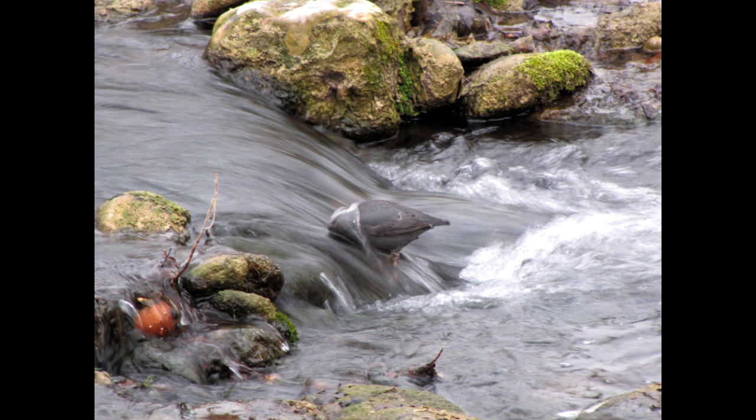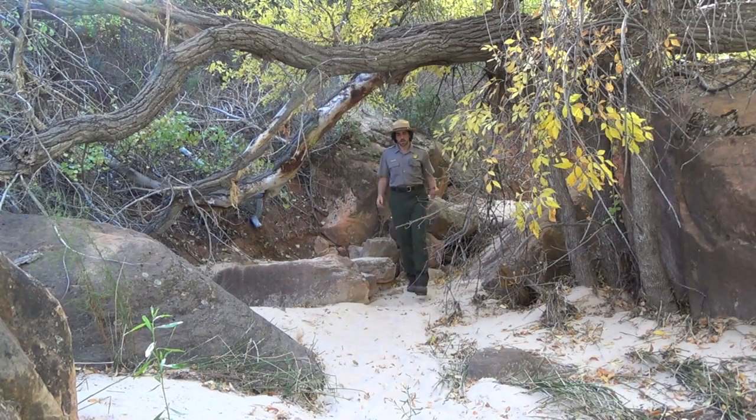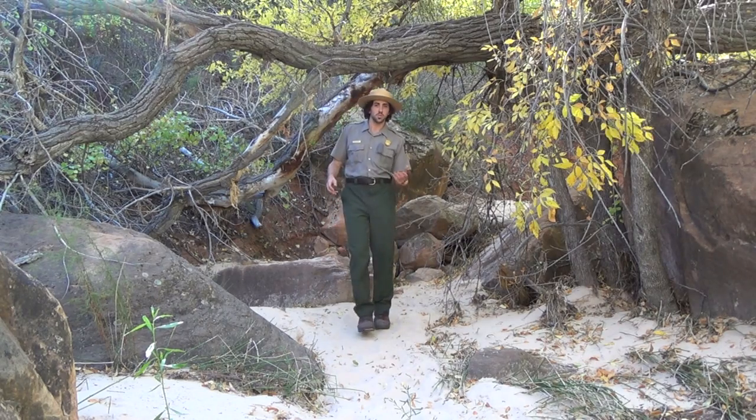This small species of aquatic bird lives in western North and Central Americas, from Panama all the way to Alaska. You may be asking yourself, what's so special about the American Dipper? It's a really unique bird — it's got a lot of quirks about its behavior, it's kind of mysterious, and you'll only find it in cool, swift moving waterways, like the Virgin River here in Zion National Park.